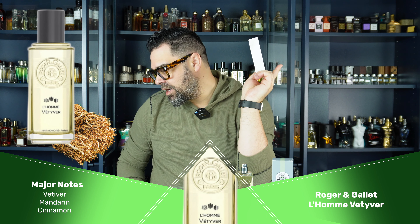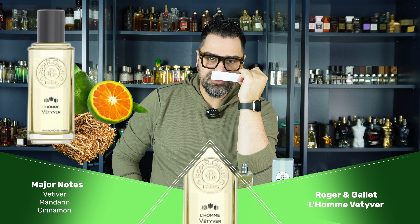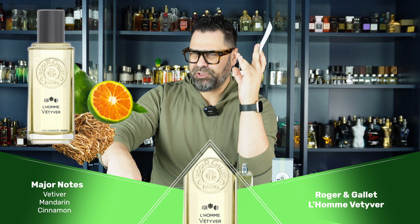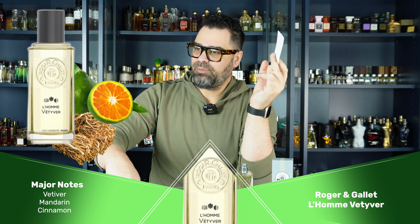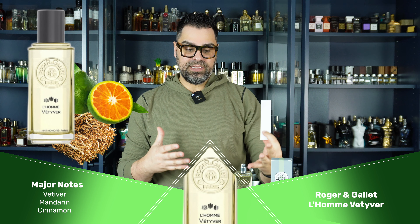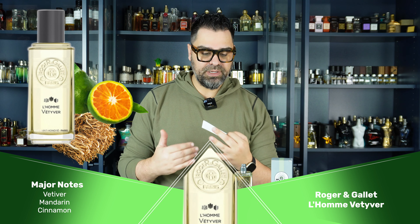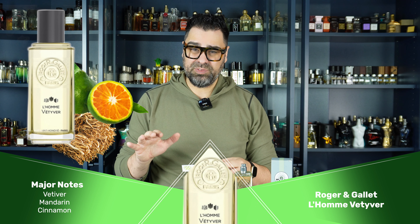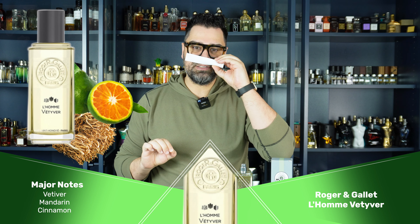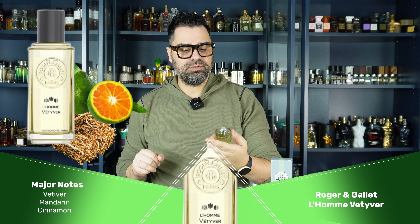The atomizer is pressurized so you can control your mist. Let's smell it on the strip. L'Homme Vetiver — clean vetiver, think Gray Vetiver. You get those citruses, the mandarin and orange — very light and citrusy with some sparkle. The vetiver is clean. I kind of like this style of vetiver. At some points I prefer my darker vetivers, but this clean vetiver is signature-scent worthy — an older man wearing this at the office, no one's going to be offended. It's in the realm of Gray Vetiver by Tom Ford.